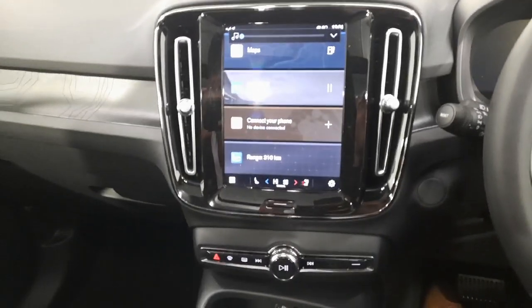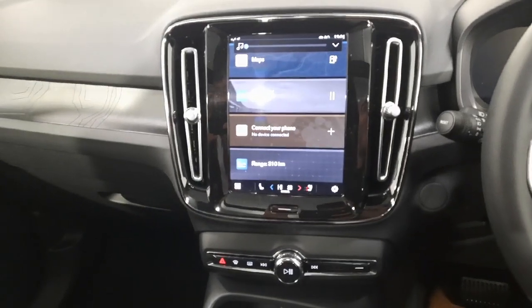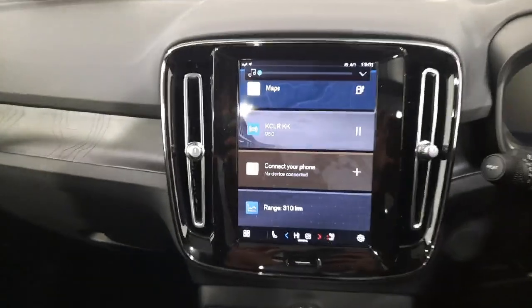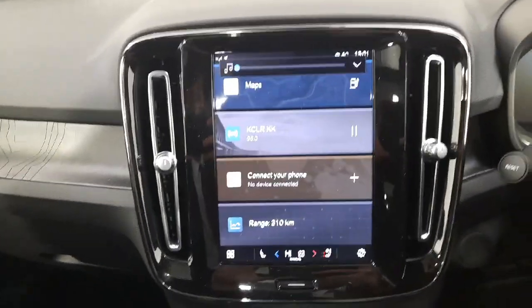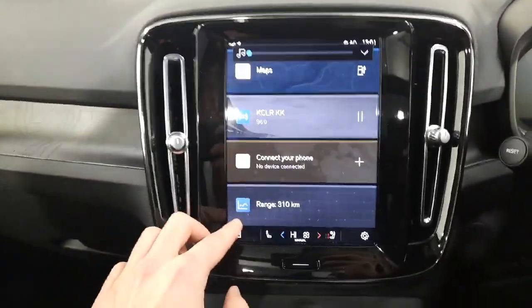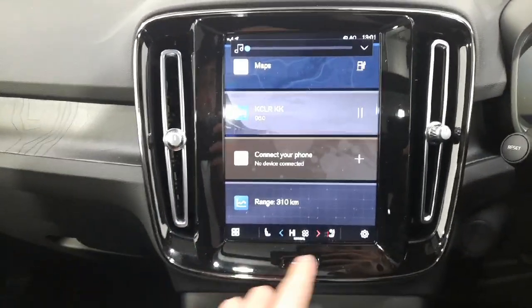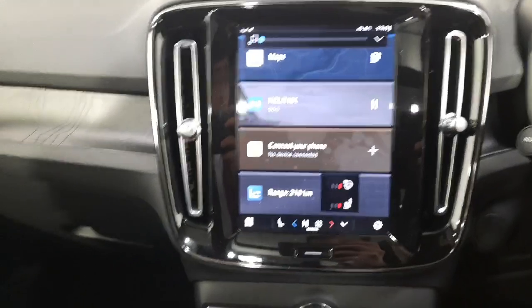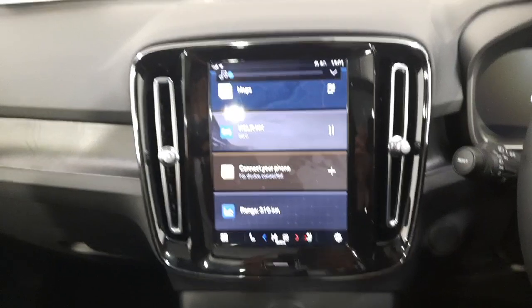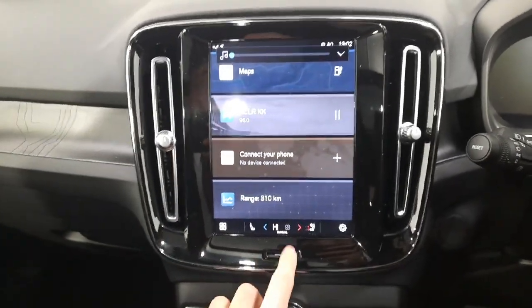On to your 9-inch digital infotainment screen. You have your full Google Automotive services, so Google Maps integrated into the car. You also have your radio, Bluetooth device, and car status function. You have your heated seats and heated steering wheel controls, and your dual electric climate control and aircon as well.